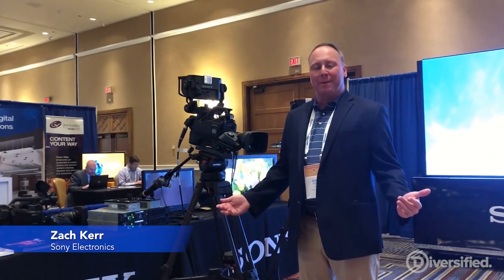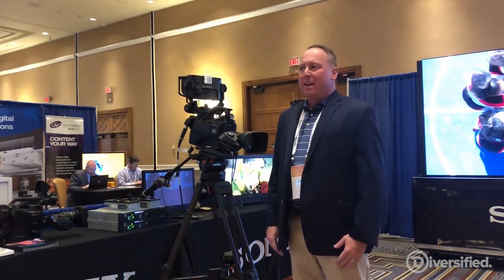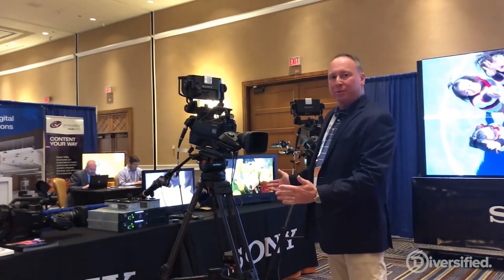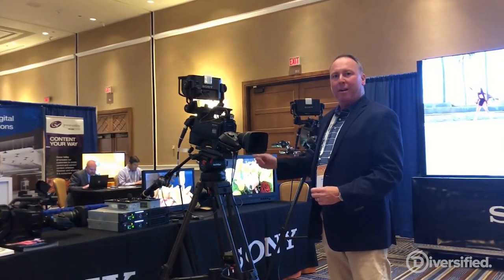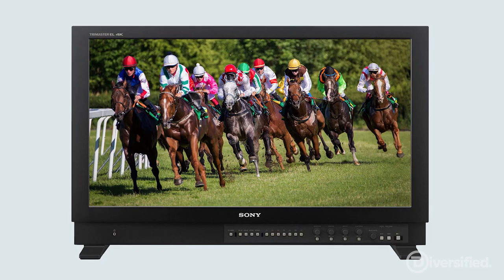Hello, I'm Zach Kerr from Sony here at the Diversified Global Summit in Scottsdale, Arizona. Representing Sony's media solutions, we've got state-of-the-art Sony studio cameras that are 4K sensors with global shutter, also our critical evaluation and reference monitors.